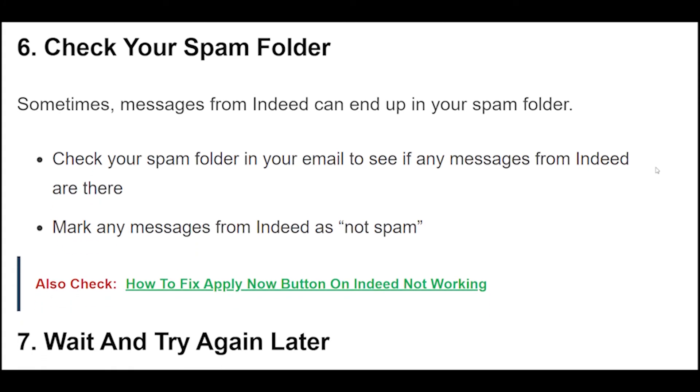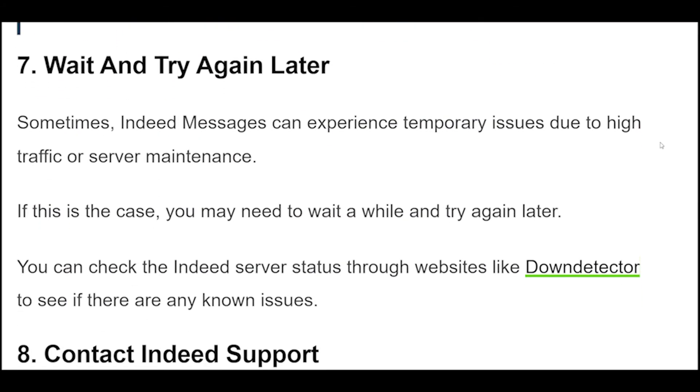6. Sometimes messages from Indeed can end up in your spam folder. Check your spam folder in your email to see if any messages from Indeed are there. Mark any messages from Indeed as not spam.